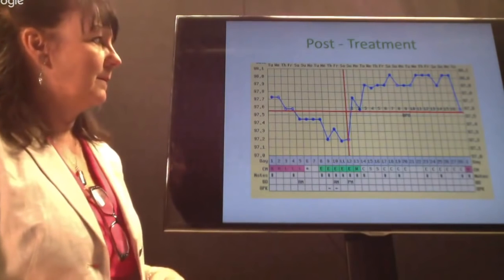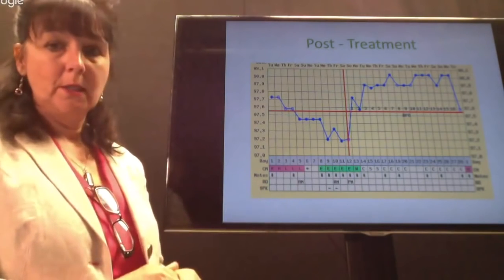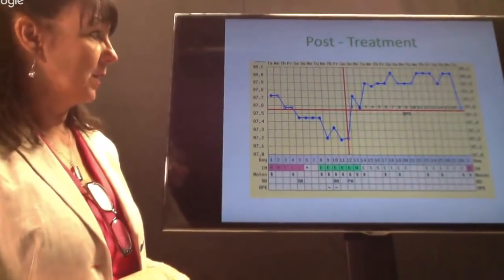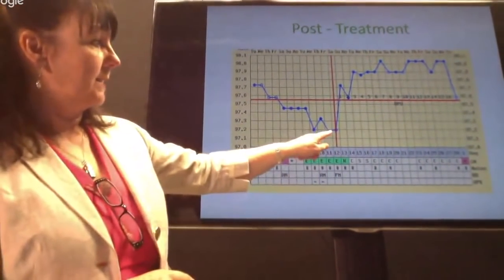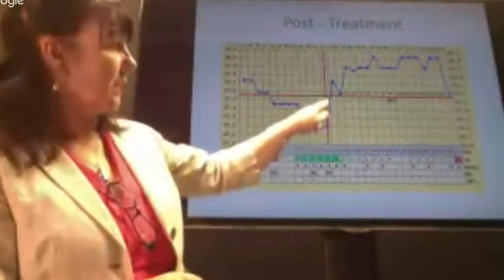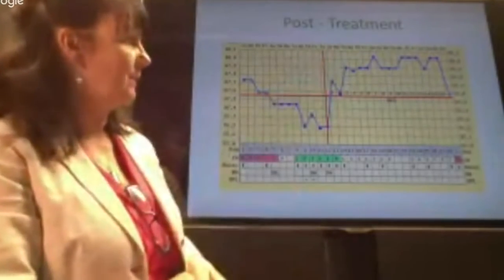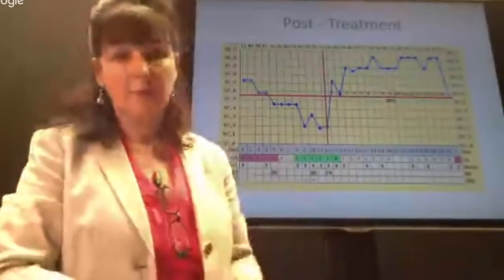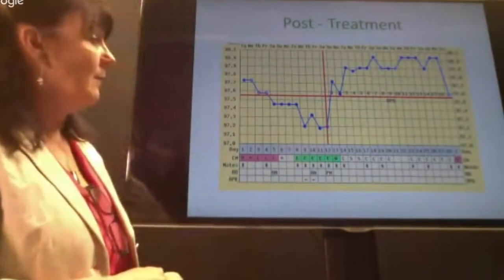Here is a chart of the same woman we were looking at earlier. Her luteal phase was about 10 days before treatment. On this improved chart you can see the increase in the length of her luteal phase. The temperature has risen in a straight line — we haven't had the gradual gradient we saw before. There is a nice clear rise in temperature, and the temperature has then stayed up until the day of her bleed when it dropped. A huge improvement in terms of what is happening in her cycle.